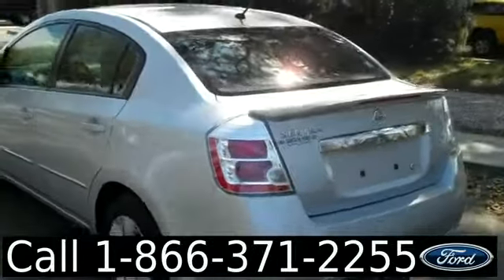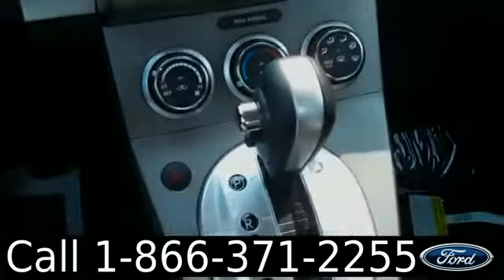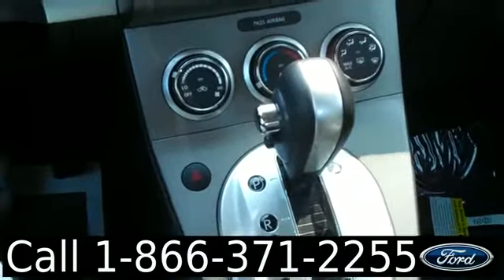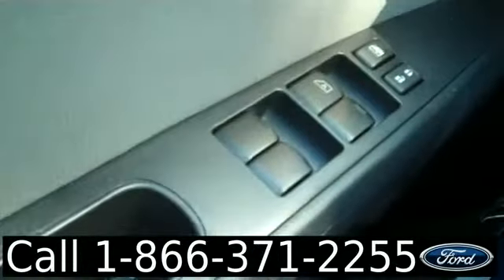Just taking a quick look at the outside, and now we're going to take a look inside. This car has an automatic transmission, CD player with AM/FM radio, power windows and locks, and front side and head curtain airbags.